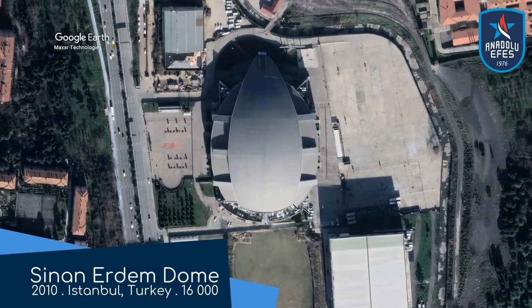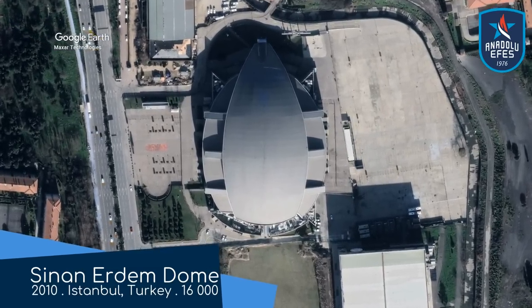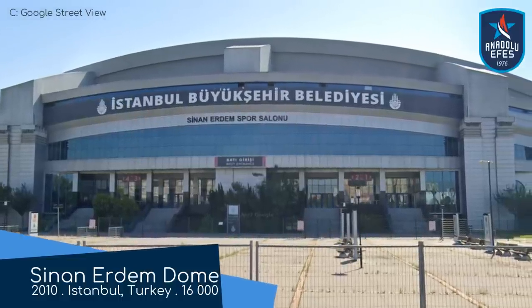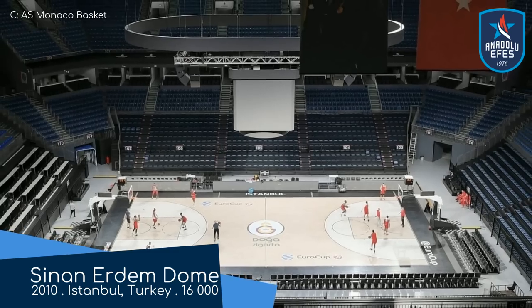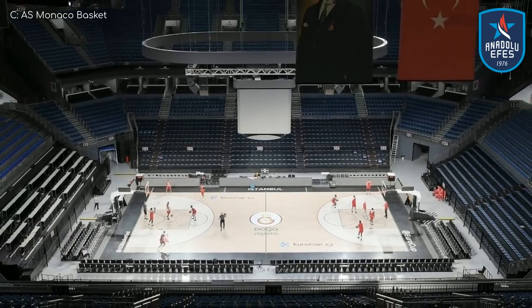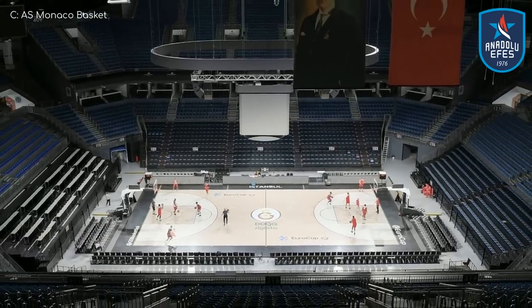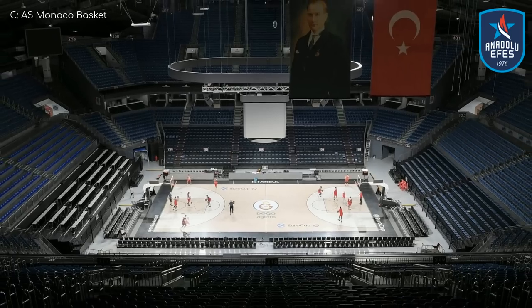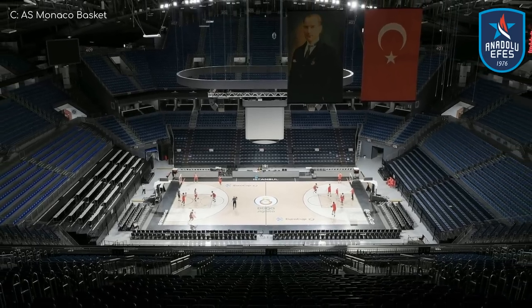Sinan Erdom Dome. This one has been home to numerous basketball teams over the years. Anadolu FS arrived in 2017, and the venue was renovated extensively prior to their arrival. The eagle-eyed amongst you may have already noticed that there is actually a small section of terracing — that's interesting. But even more so is the video board set up up there.